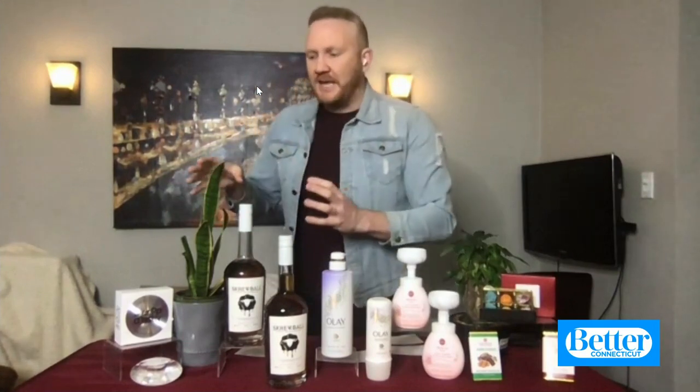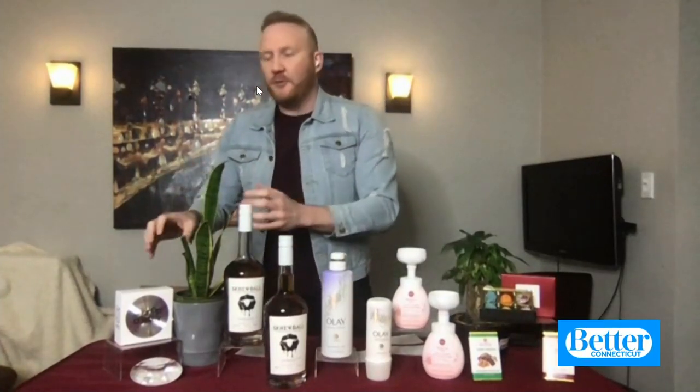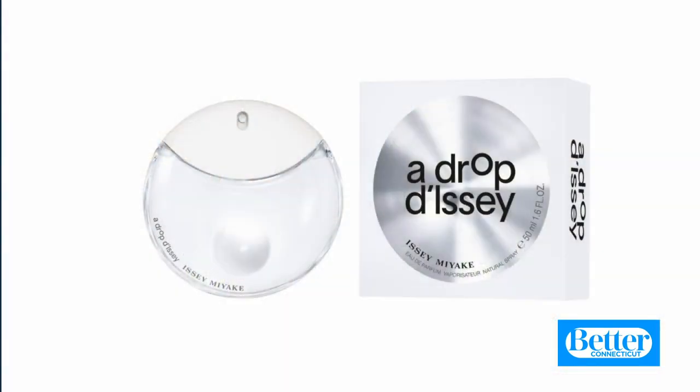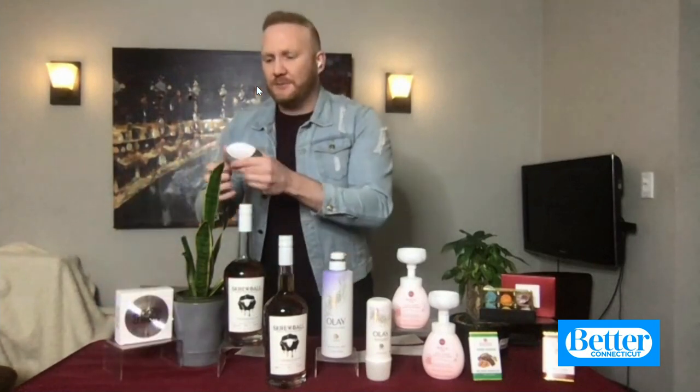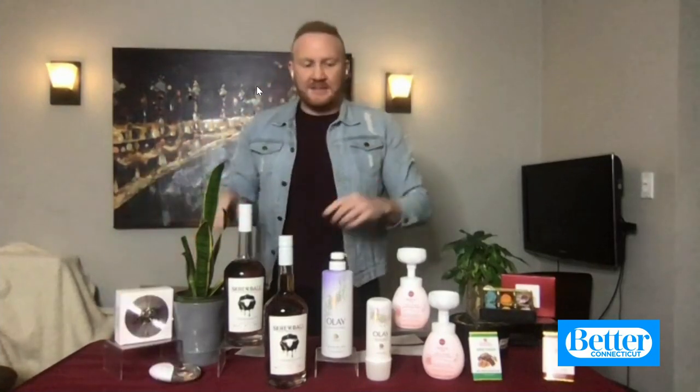Moving right along the table — mom has to smell good. So this is A Drop d'Issey Eau de Parfum by Issey Miyake. The top notes are going to be very floral, very lilac, sort of this orange blossom rose, giving you that musk scent. I love that. Inviting you to rediscover the magic of nature. It's got a really great smell. And who doesn't want mom to smell good? This is a perfume, but that's okay — I like wearing it too. This is from Macy's.